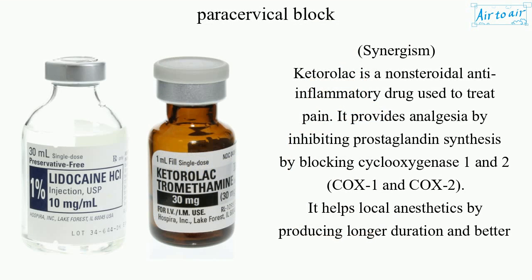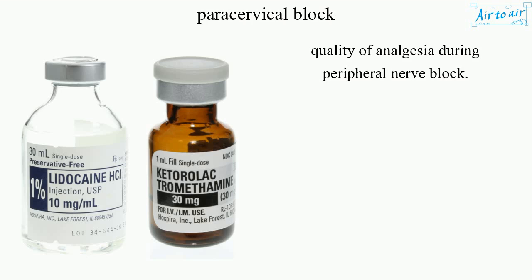Synergism: Ketorolac is a non-steroidal anti-inflammatory drug used to treat pain. It provides analgesia by inhibiting prostaglandin synthesis by blocking cyclooxygenase 1 and 2, COX-1 and COX-2. It helps local anesthetics by producing longer duration and better quality of analgesia during peripheral nerve block.